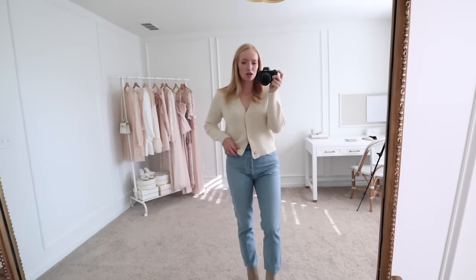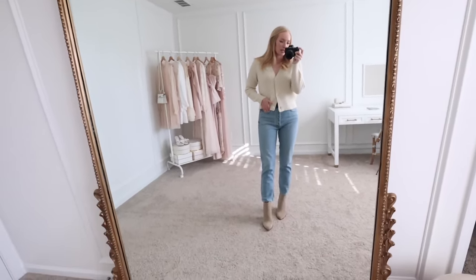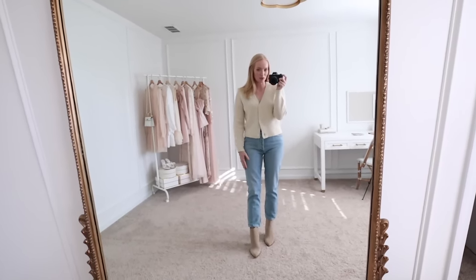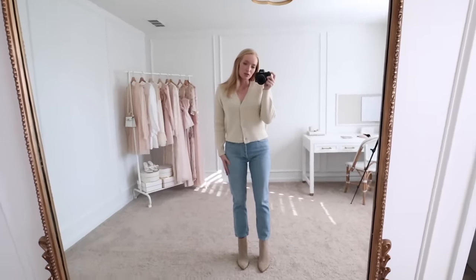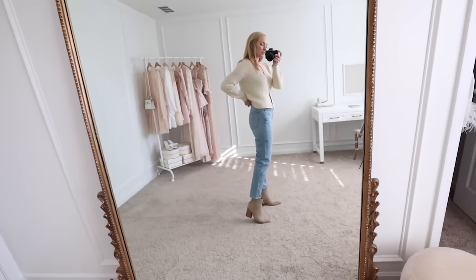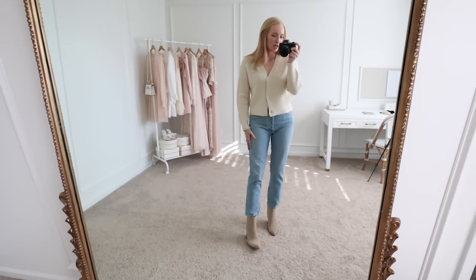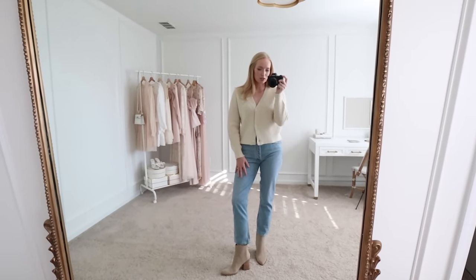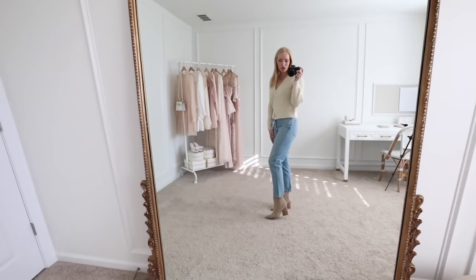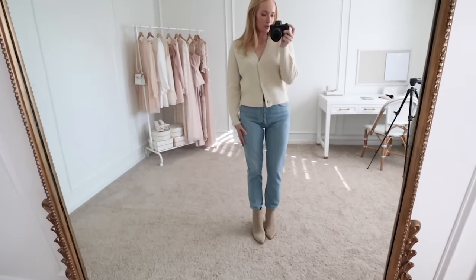These jeans are newer to me. I finally found some jeans I liked and then ended up losing a little bit of weight so I had to start the process all over again. I ordered this pair and I think they have a pretty good fit. I'm wearing a size 27. They do run shorter so I'm figuring out what shoe options work best - they definitely work with taller booties.